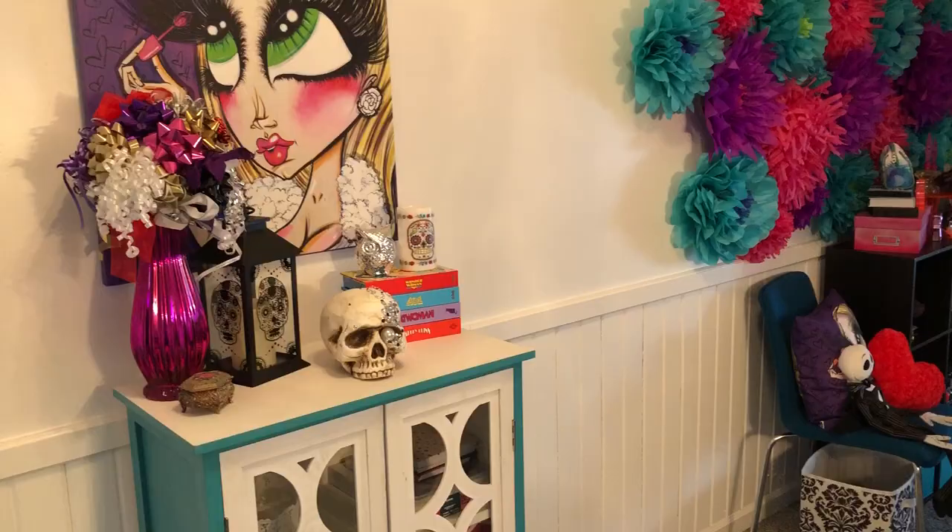Hey guys, I'm Jess and today on Beauty Pop I'm going to show you my makeup room finally. So let's get started because there's a lot of makeup room for you to see.